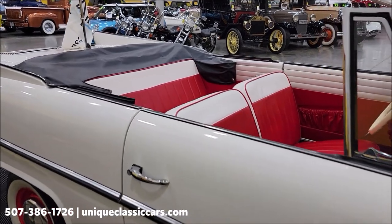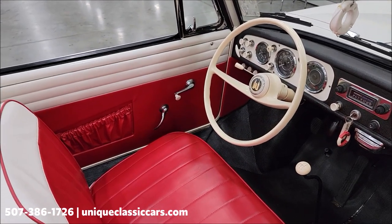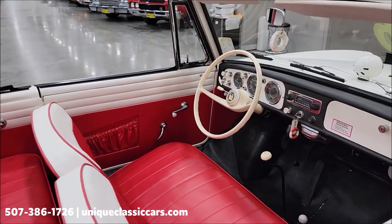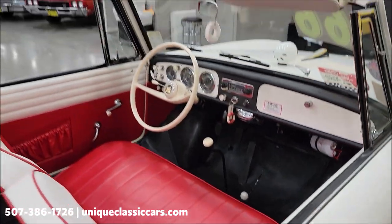This will be powered by a 1200cc straight four-cylinder — actually a Triumph engine, which they chose because of the reliability and the ability to run cool. That is paired up with a four-speed manual transmission, which you can see the shifter here, and then of course the second lever down there would be for your props.